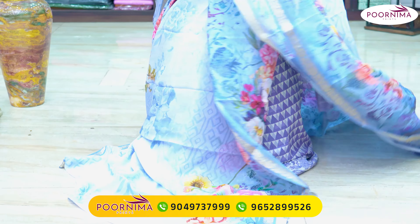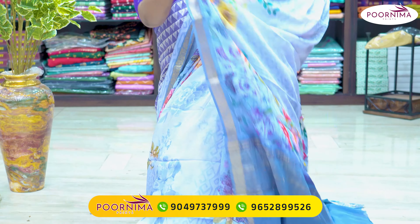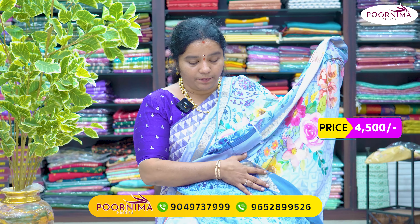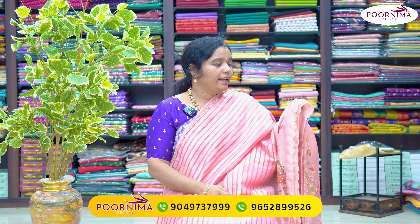This sari has a lot of floral print style with a simple look and a printed blouse — ₹4,500. Next, we have a fabric change: tissue fabric.